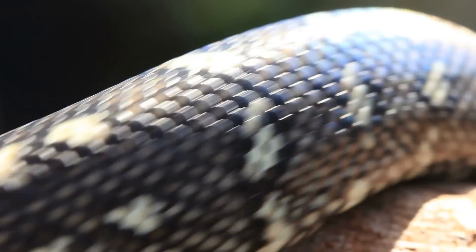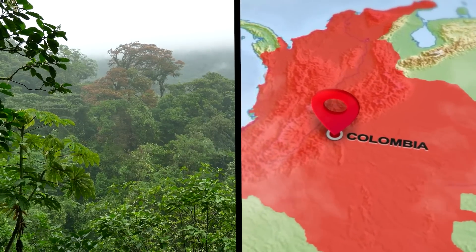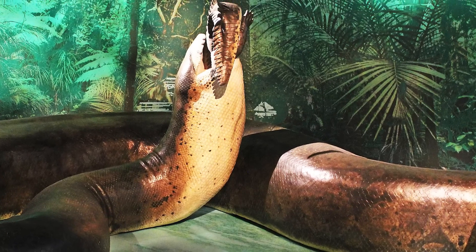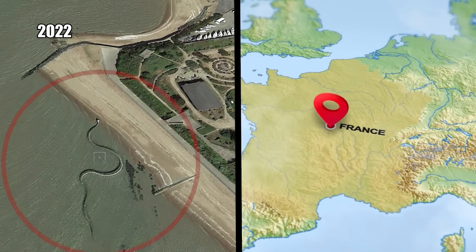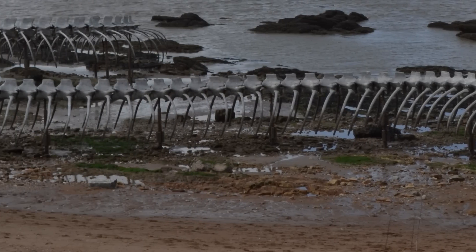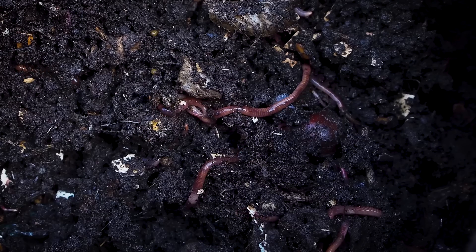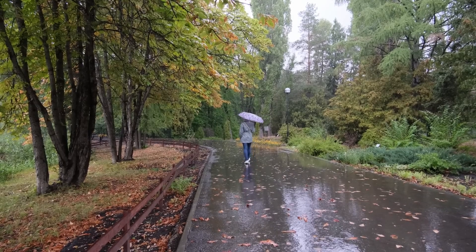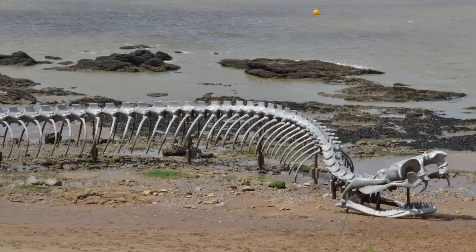Nothing remotely like it has existed since. Yet photographs surfaced in 2022 of a gigantic snake skeleton off the coast of France, taken with Google Earth, revealing a serpent over 425 feet long — making the Titanoboa look like a tiny worm. The images took the internet by storm. Nobody could understand what was going on — whether a huge serpent's bones had been uncovered, or if it was all just a hoax.